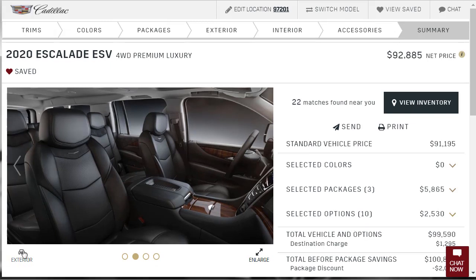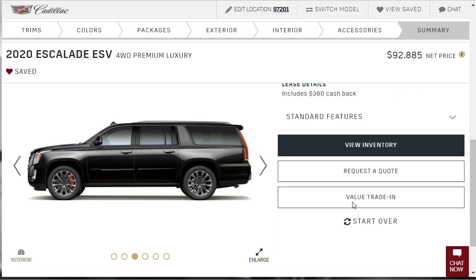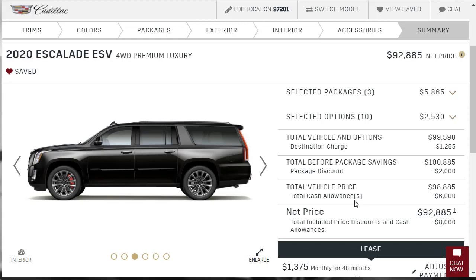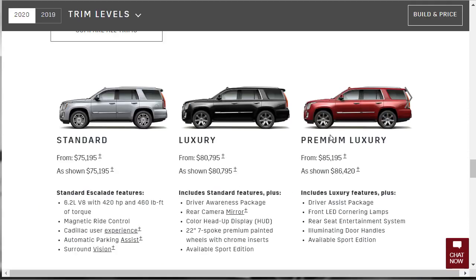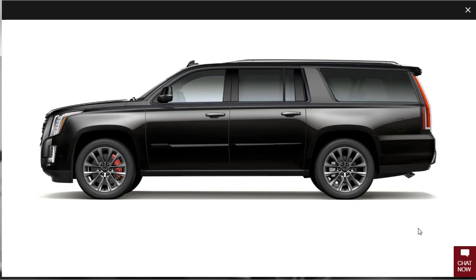At the summary, we're sitting at $92,000 for this build. We started at $85,195 for the short-wheelbase Premium Luxury, and our fully kitted ESV with four-wheel drive, Sport Edition, performance brakes, and all options comes in at $92,885 — just under $95,000. That's a lot of money, but it's a lot of SUV. If you found this review helpful, informative, or entertaining, please like, share, and subscribe. Have a wonderful day — I'll see you on the next video!